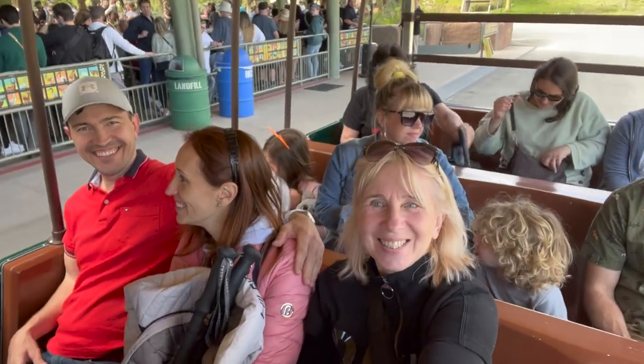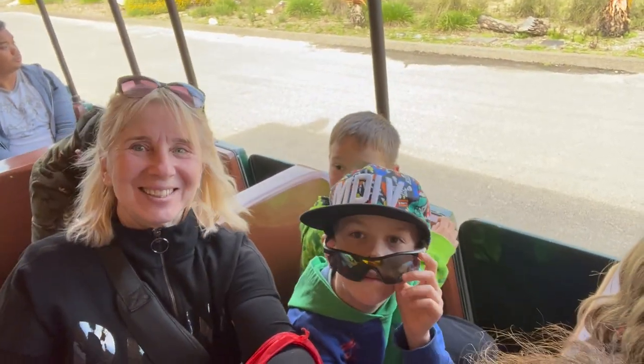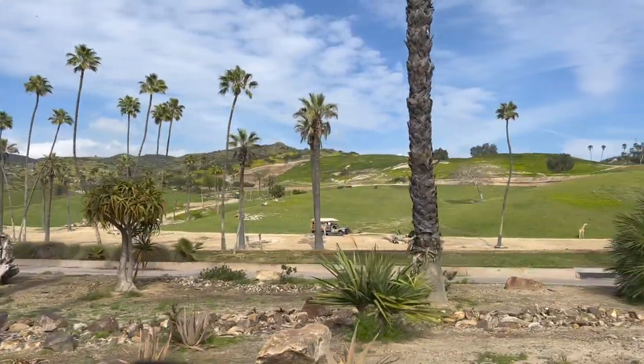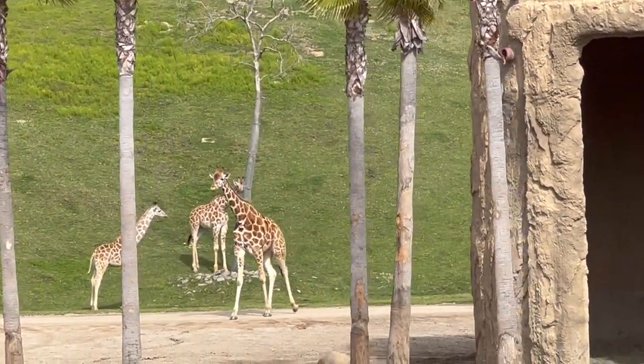This guided adventure takes you on a two and a half mile journey through one of the largest enclosed animal habitats in the world. The tram's route is designed to mimic the seasonal migration patterns of African wildlife, providing an authentic safari experience that's hard to find anywhere else.